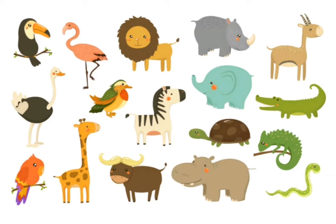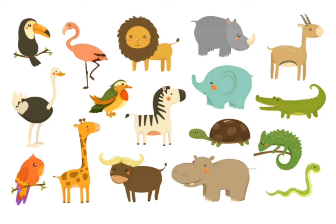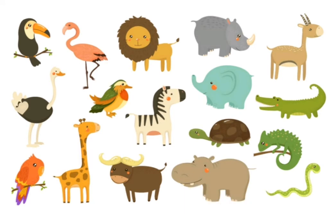Next animal is a chameleon, followed by a parrot. Next one has a long neck, it's the giraffe, followed by the bull with its two horns. Next one is the hippopotamus, or just hippo. And the last animal is a snake.